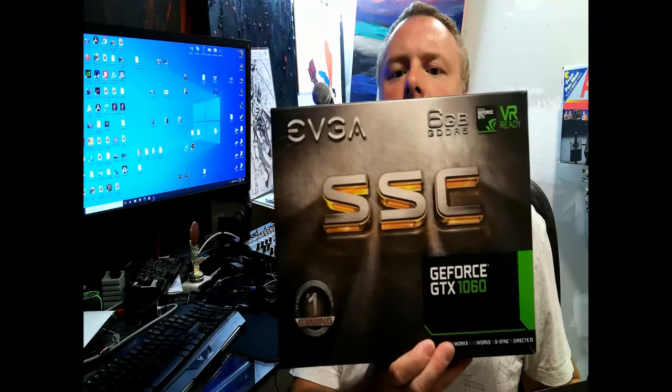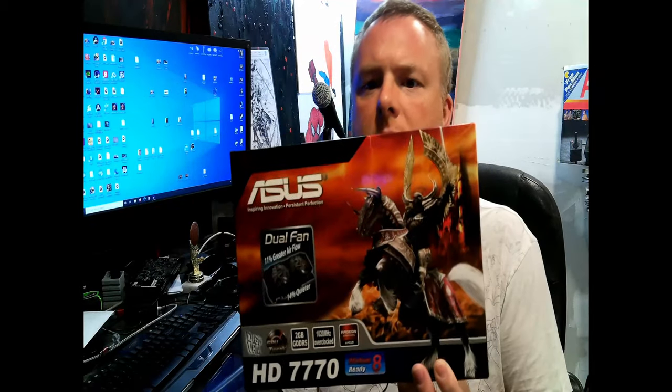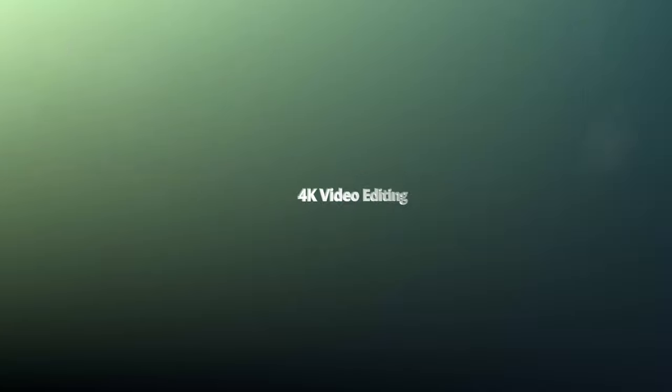ASUS HD 770 versus GTX 1060 6GB - can you do anything with this? It's July 2020, welcome to Vulture Tech. If you're like me and the main things you do on your computer are 4K video editing and light gaming - I do gaming on console because it's easier with a controller - the HD 770 came out in 2012, so it's eight years old.